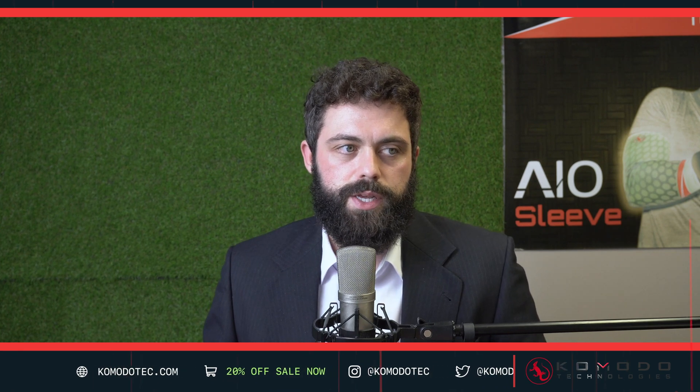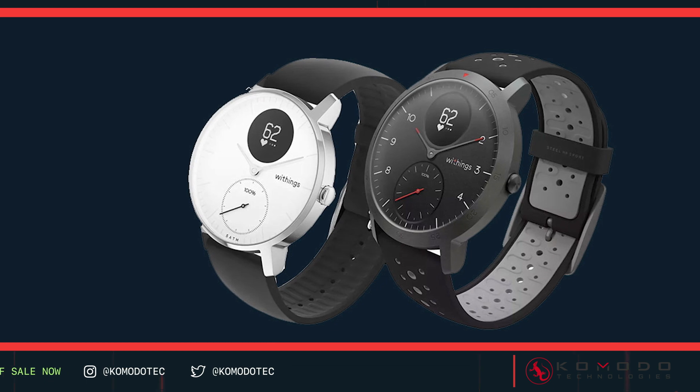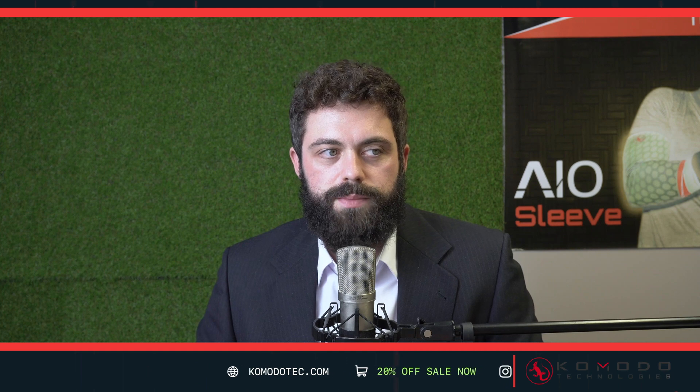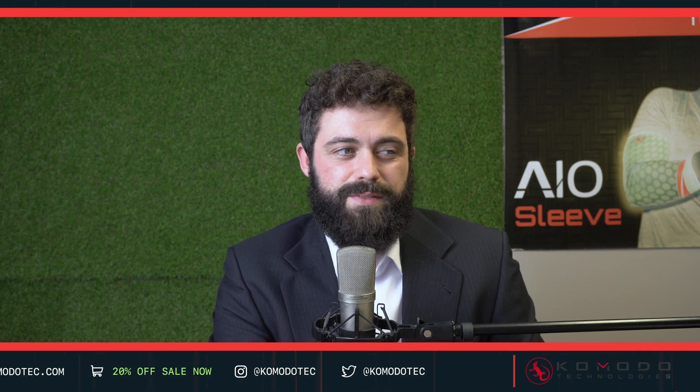The next one is for people still into classic watches who want to dip a toe into wearable tech without jumping in completely. Withings — I believe they're originally from Finland. It's a very nice-looking traditional watch with a small screen inside, giving you the best of both worlds. A lot of other companies like Fossil have taken this approach since. Feature-wise, they have limited activity tracking and BPM, but if that's all you need and you want a classic look, this is the one.